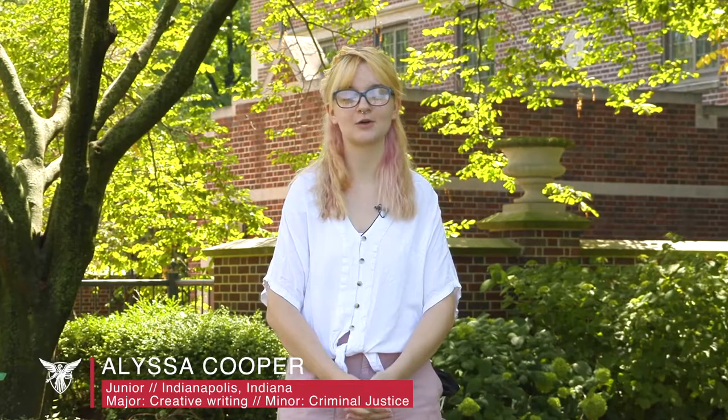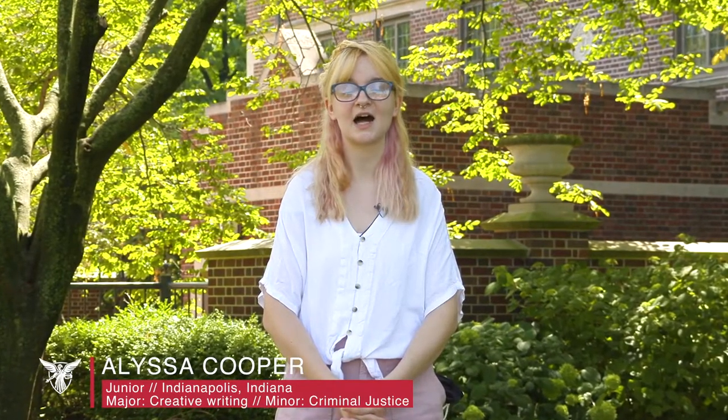Welcome to Park Hall. I'm Alyssa Cooper, a junior here, studying creative writing and criminal justice from Indianapolis. I will be your guide through one of Ball State's residence halls.